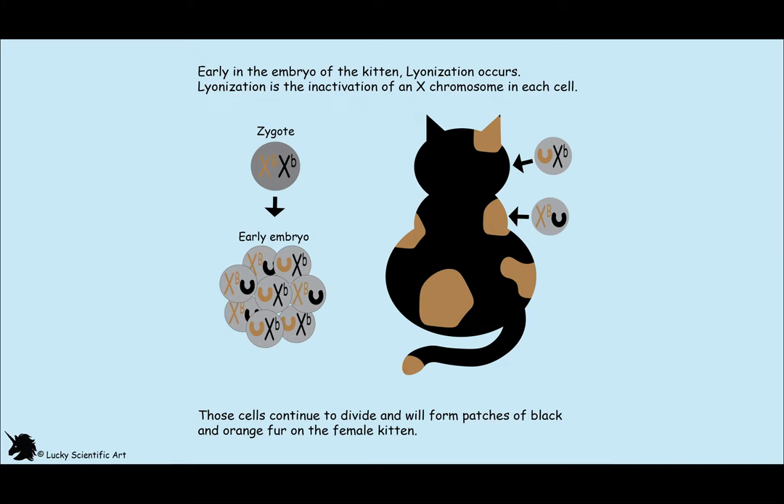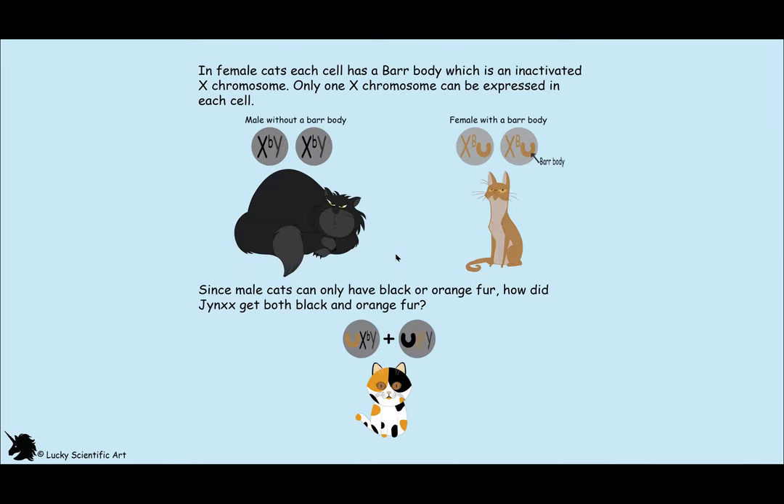The black and orange coloring is codominant, so either allele can be expressed depending on which X chromosome is inactivated. Here you can see there are eight embryo cells — each one of these cells will divide and multiply to make the patches of orange and black. When the X chromosome is inactivated, it condenses tightly and looks like a dark spot on the wall of the nucleus in the cell. I used the U here to represent where the Barr body would be. The inactivated chromosome is called a Barr body, which was discovered by Murray Barr.